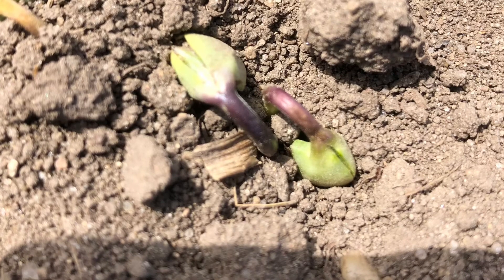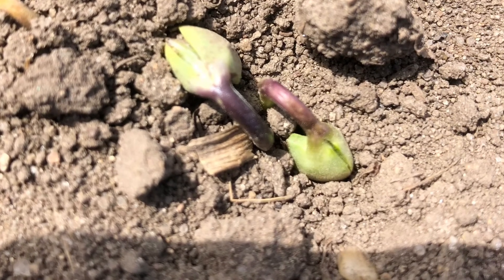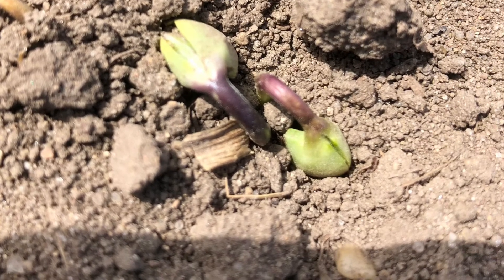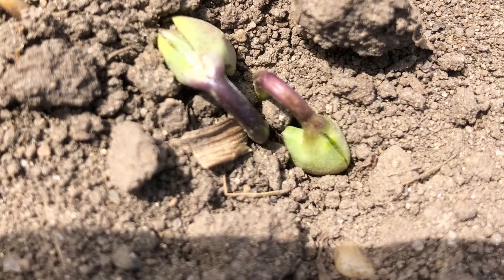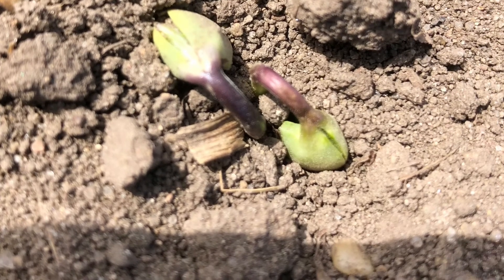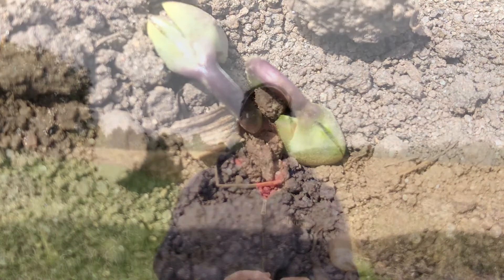Now these plants here — don't misconstrue that color for being the black death. This is just a purple coloring; this is more of a freezer burn. Even though there's some coloring here, if you split the tissue open everything is green and alive. The cotyledons are going to hang on, there are nutrients coming up from the roots, the growing point is not frozen — these plants are going to make it.